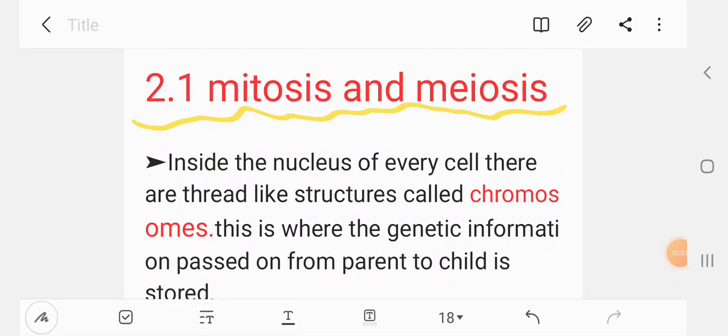Hi everybody, what's up? This is the Biology Unit 2 Heredity. 2.1 Mitosis and Meiosis Part 1.